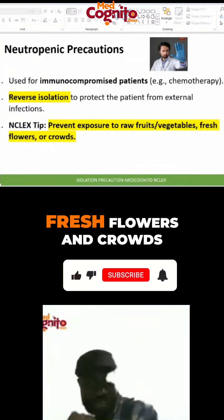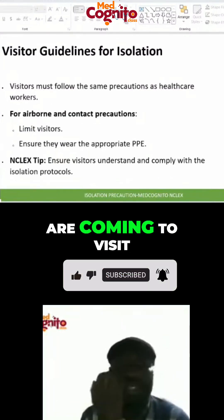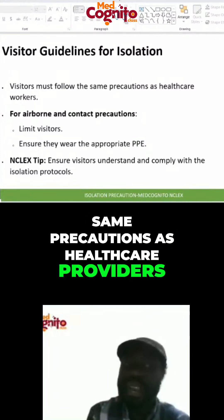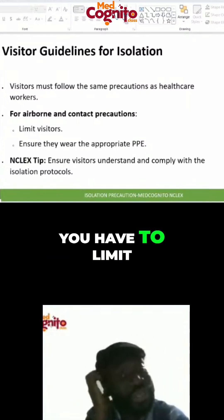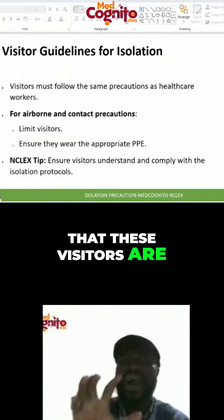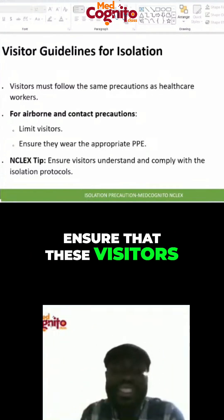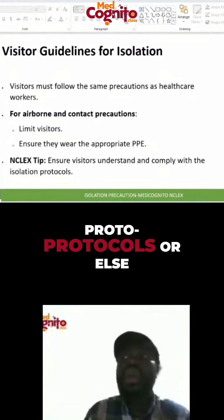What about visitors coming to see this immunosuppressed patient? Visitors must follow the same precautions as healthcare providers. For airborne and contact precautions, you have to limit visitors and ensure they are wearing appropriate PPE. You need to make sure these visitors understand and are compliant with the isolation protocols.